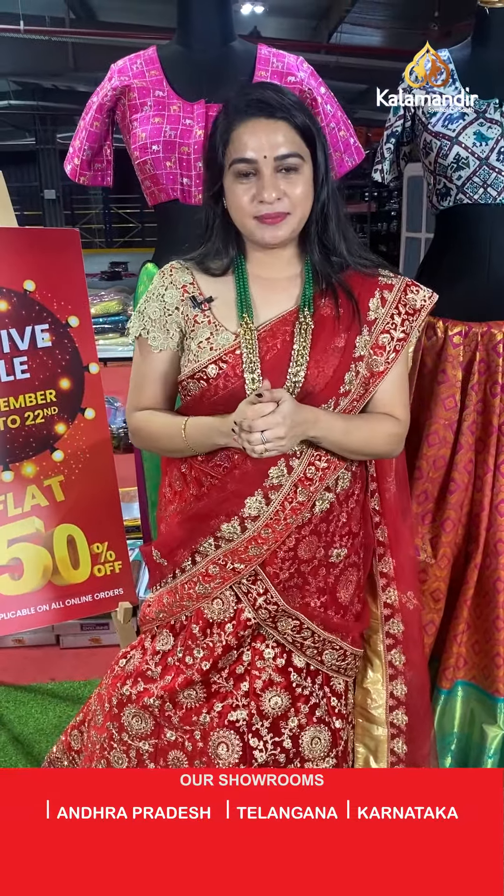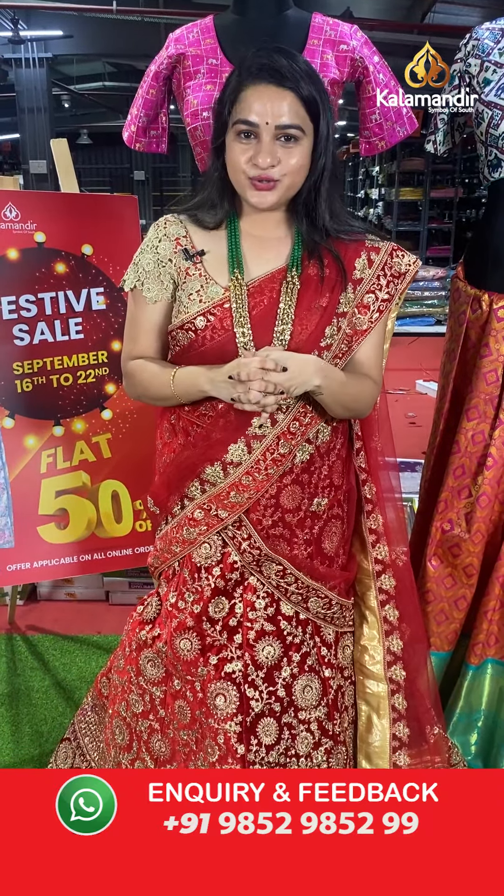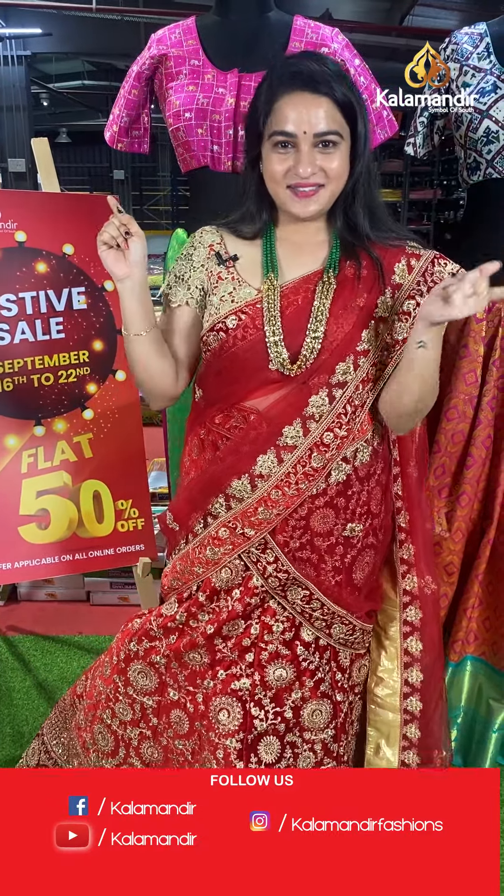Ladies, while purchasing your favourite saree, if you face any hassles, don't worry — just drop your message on WhatsApp 9852985299 and our customer service team will get back to you and resolve all problems. Feel free to shop with us! Now let's have a glance at our mannequins.